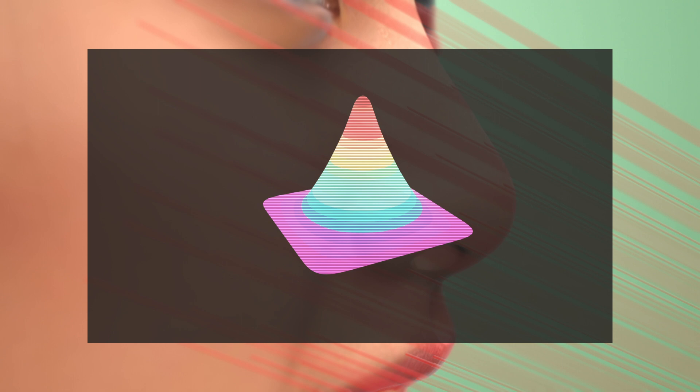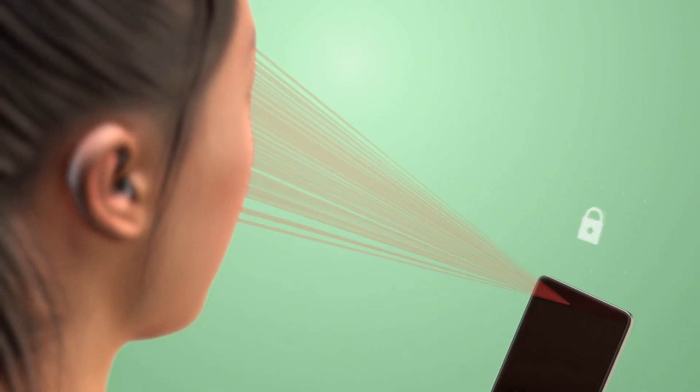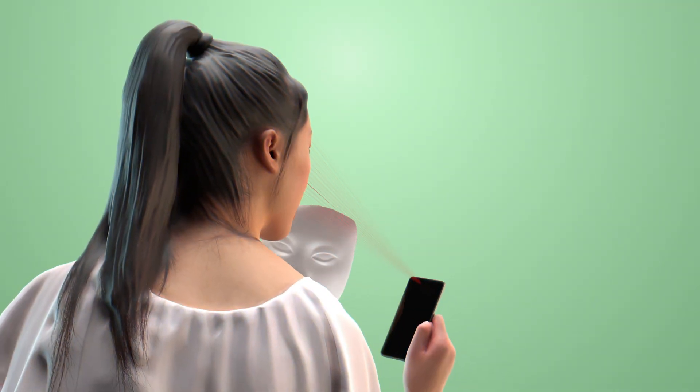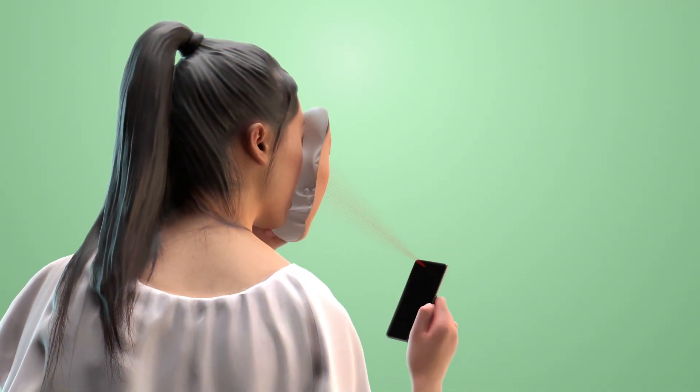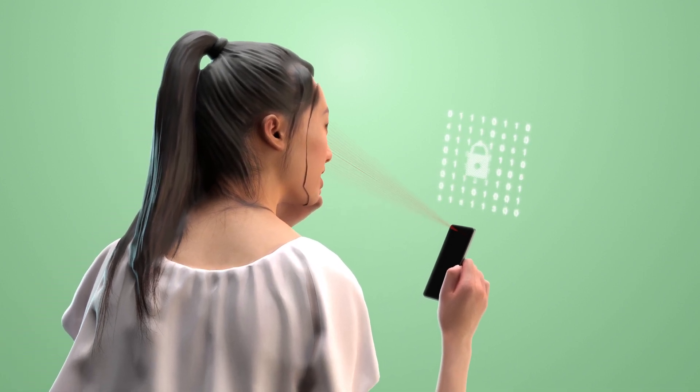Their main task is to deduce information about the surface's material from which the light was reflected. This mechanism adds a novel, highly secure liveness check to regular face authentication. The authentication will only be successful if the algorithms detect skin. As a result, beam profile analysis can reliably differentiate a real human face from a hyper-realistic copy. Identity fraud attempts that use printed, silicone, or AI-generated three-dimensional faces are recognized as fakes and blocked by the system.